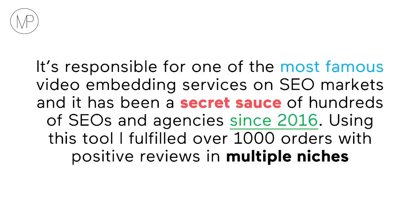The tool I'm talking about is responsible for one of the most famous video embedding services on SEO markets, and it has been a secret sauce of hundreds of SEOs and agencies since 2016. Using this tool, I fulfilled over a thousand orders with positive reviews in multiple niches.